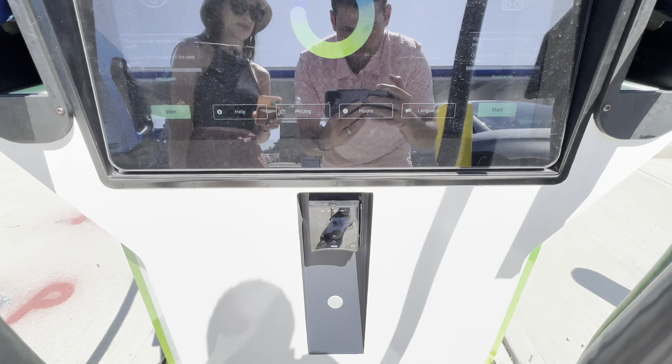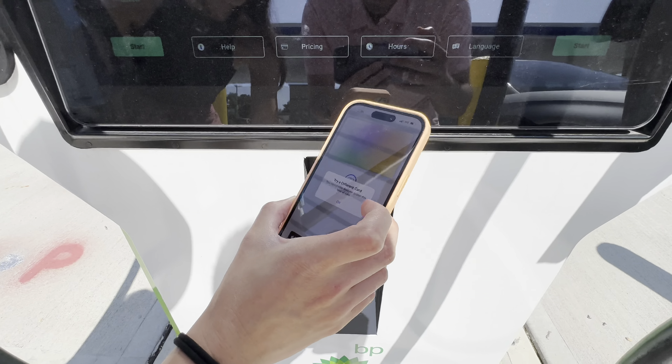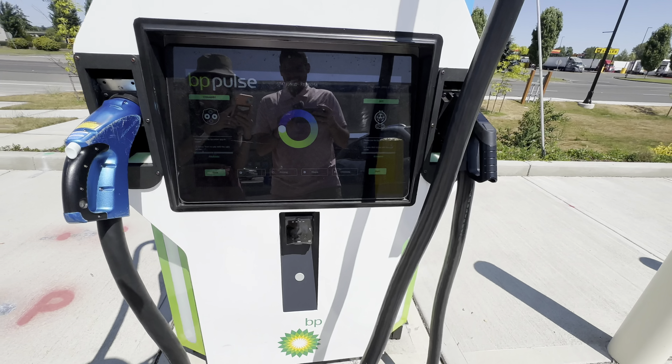We're going to see if it works out. First we're going to try out the credit card reader. Transaction canceled. I tried a different card - it doesn't accept the size of debit card. It does accept MasterCard, it says. I'll try a different card. Let's try a Visa.